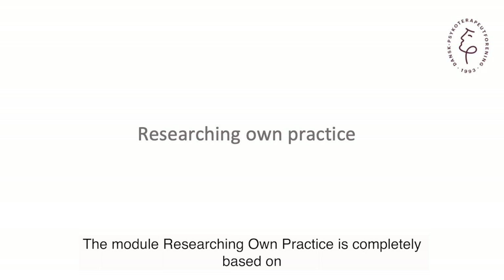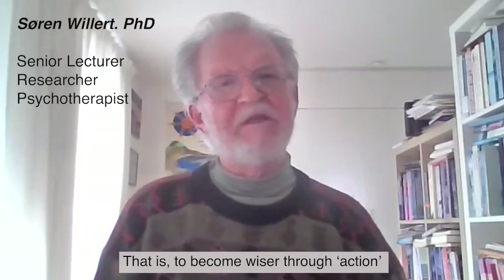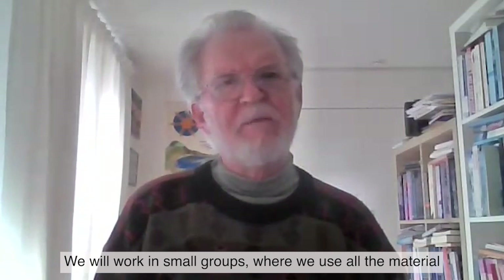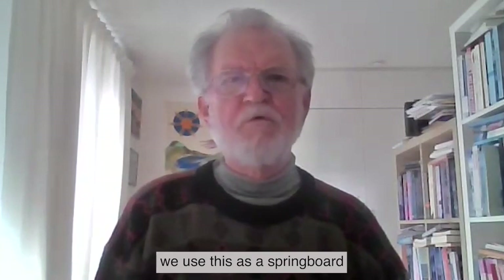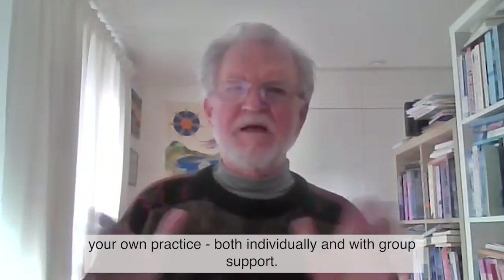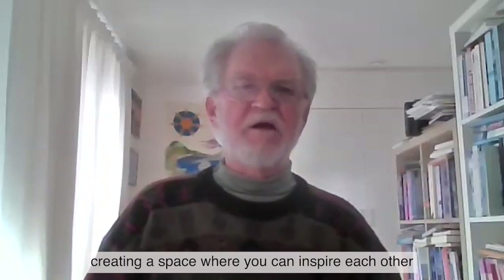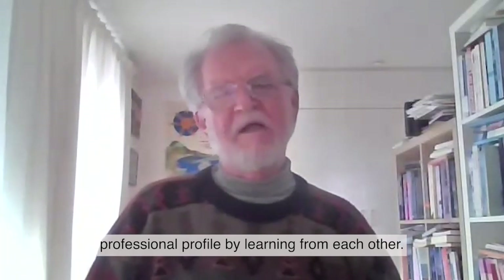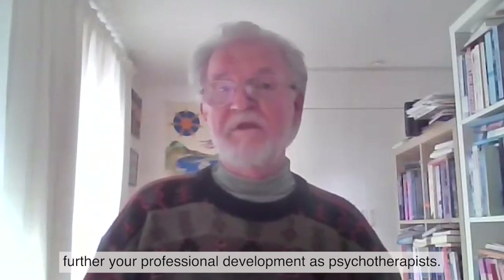Modulet forskning i egen praksis bygger fuldstændig på learning by doing — det vil sige gennem handling at blive klogere, at blande sig med virkeligheden, at blive klogere. I kommer til at arbejde i små grupper, hvor I skal bruge alt det materiale, I har lært gennem tidligere moduler, som baggrund for at sætte små projekter op, hvor I undersøger jeres egen praksis hjemme hos jer selv. Med gruppen som støttested kan I inspirere hinanden og blive klogere på jeres egen professionelle profil ved at sammenligne med andre og ved at I ser jer udvikle professionelt som psykoterapeuter.